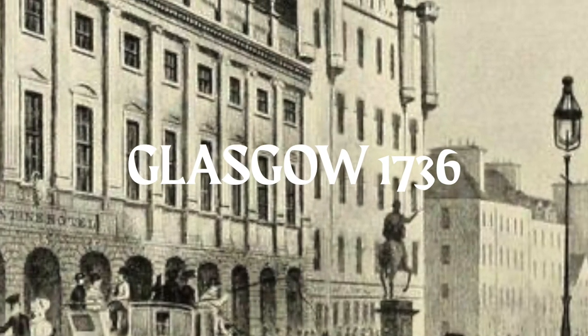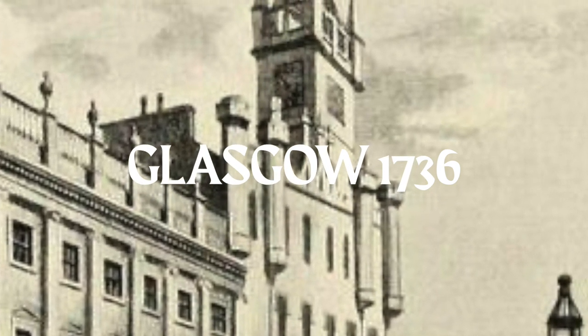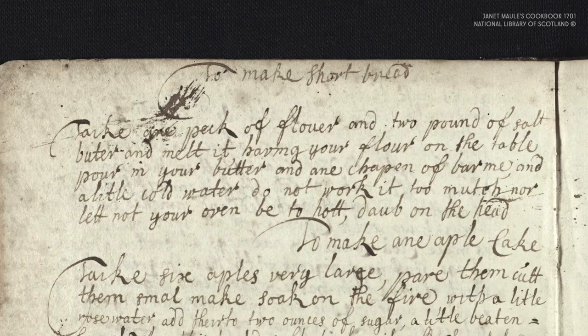The first published recipe for shortbread is in a cookbook written by Mrs McClintock, released in Glasgow in 1736. However, a handwritten cookbook started in 1701 may contain the earliest recipe for shortbread in the world. This belonged to a Janet Moll.